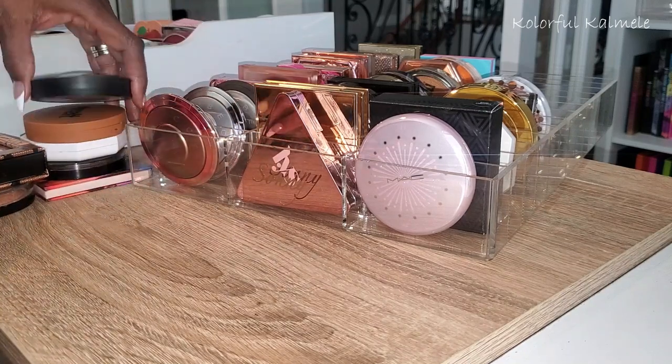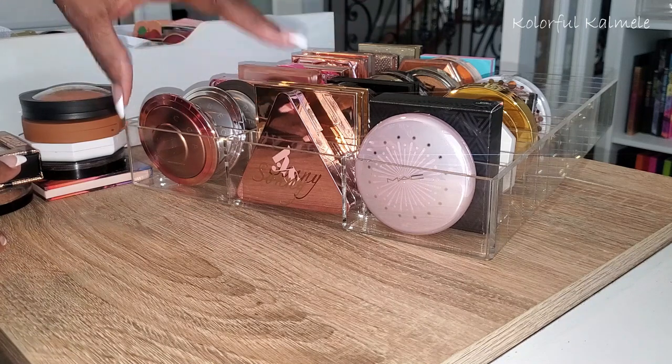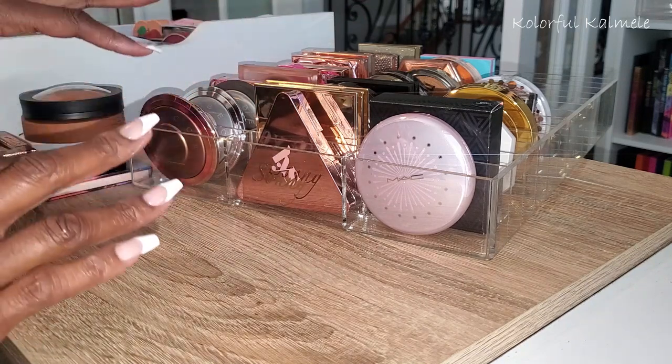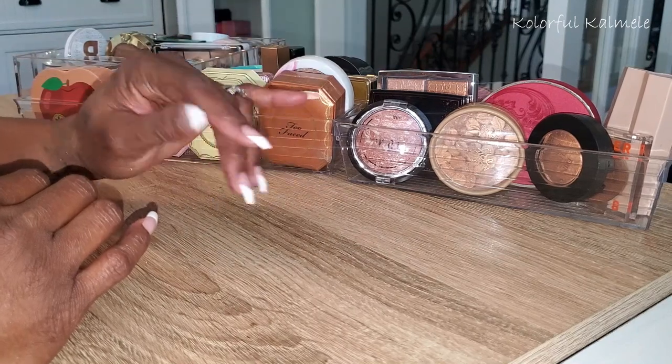I'm going to put these six or seven highlighters closer to the front so I can be more prone to choose them for my shop my stash. Then we'll move on to this next drawer.